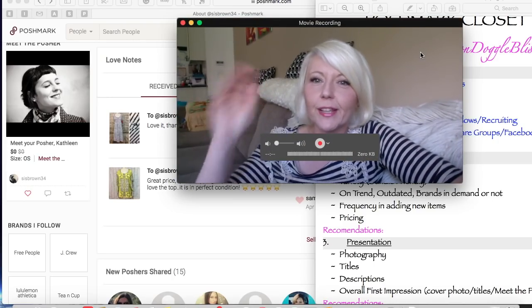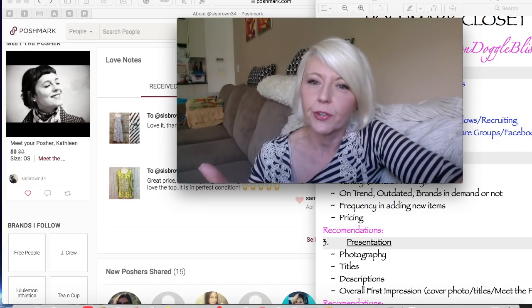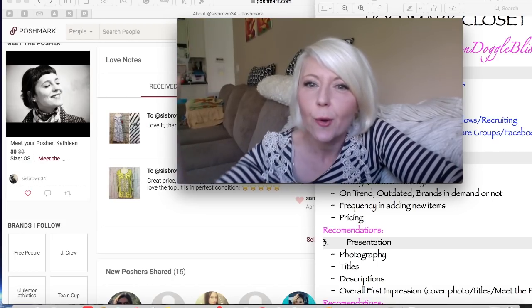Bye, everybody. Greetings and salutations — closet review number one. Be on the lookout for additional closet reviews and I'll be reading all the feedback as well. Love you guys. Ciao!